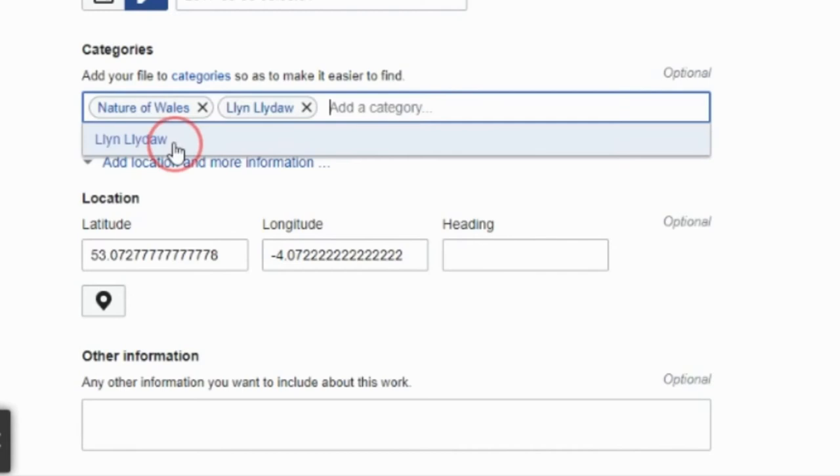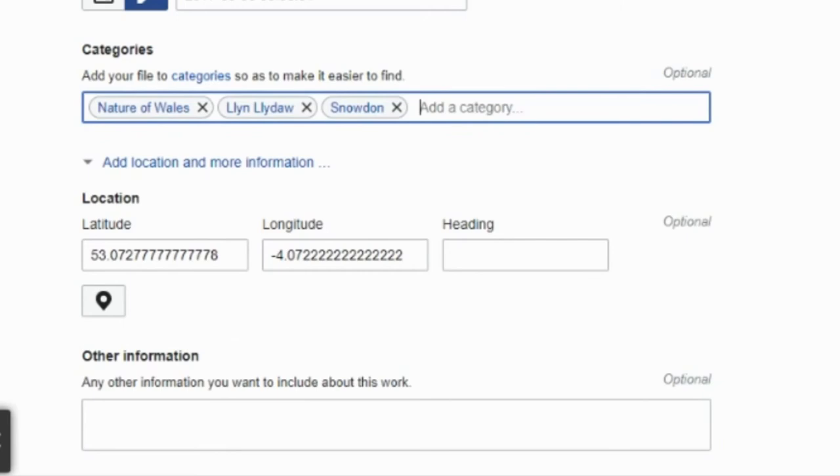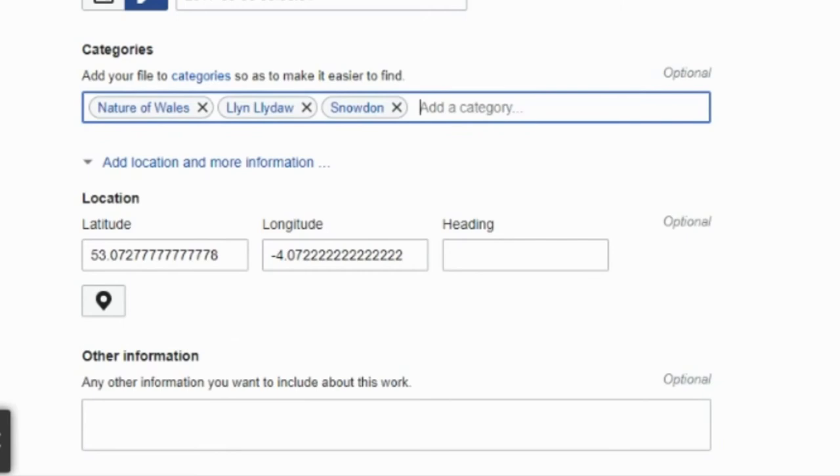Finally, if there are any relevant Commons categories, you can add them to your image. You can also add coordinate locations, although many modern cameras and phones will do this automatically. And once you click publish, your image will be shared and entered into the competition.